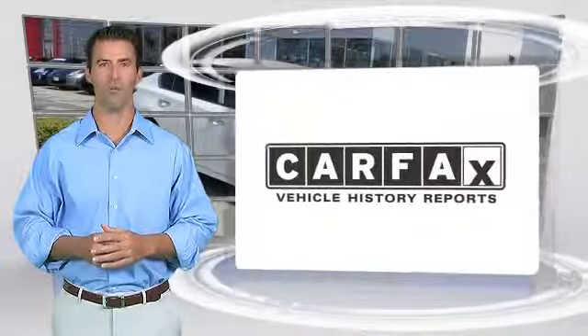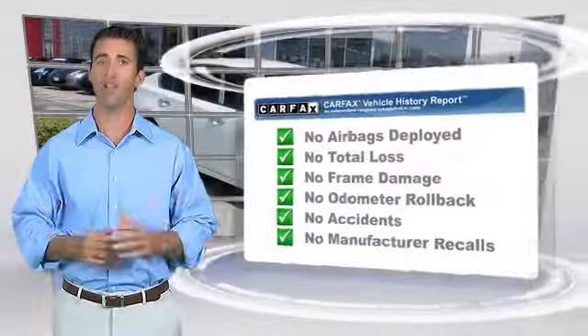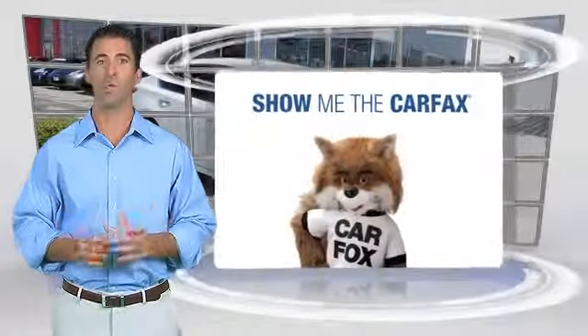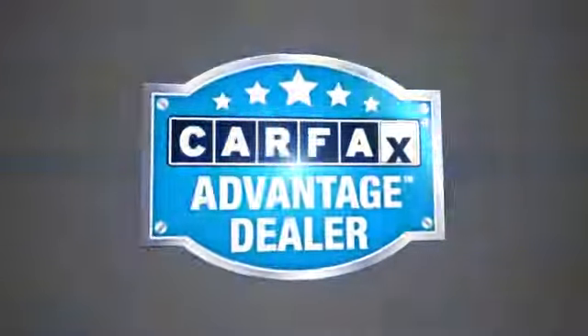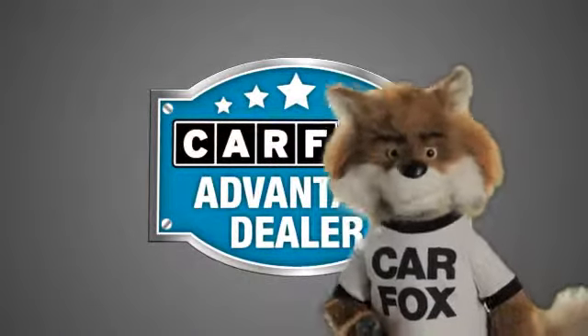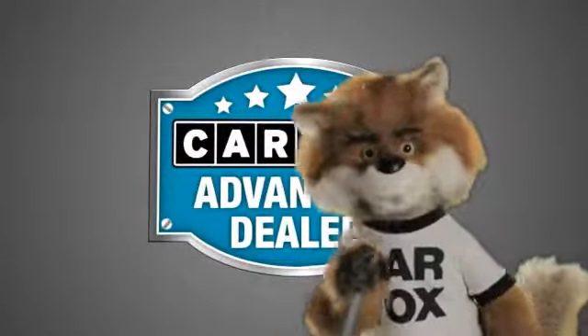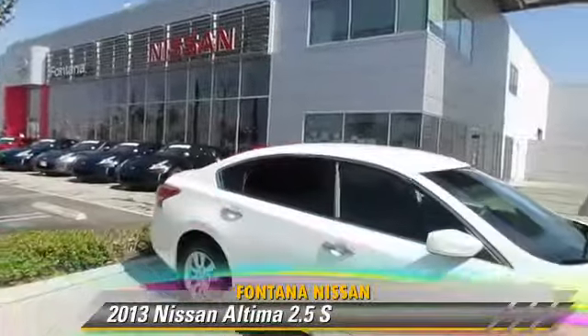Here's another high-quality vehicle with the CARFAX Vehicle History Report. Be sure to find a complimentary copy of this report online or contact the dealership. This vehicle qualifies for the CARFAX Buy-Back Guarantee. Just say show me the CARFAX at Fontana Nissan, a CARFAX Advantage dealer.